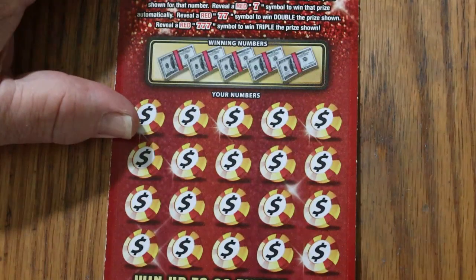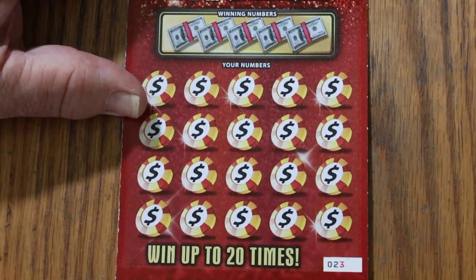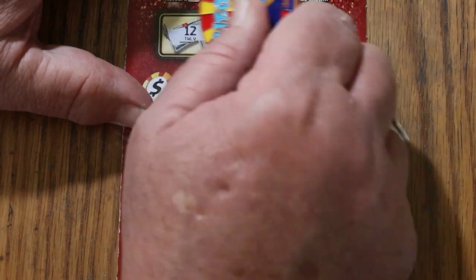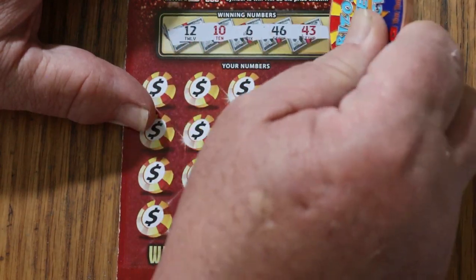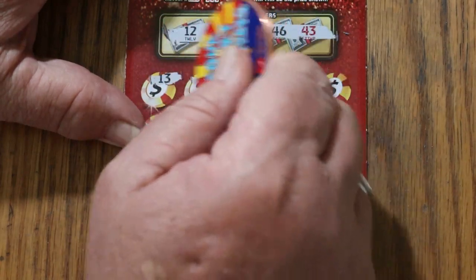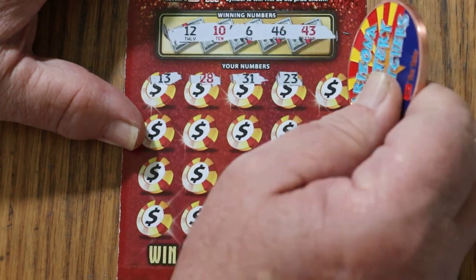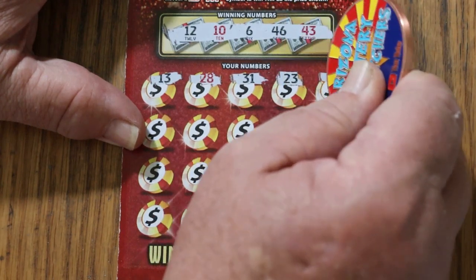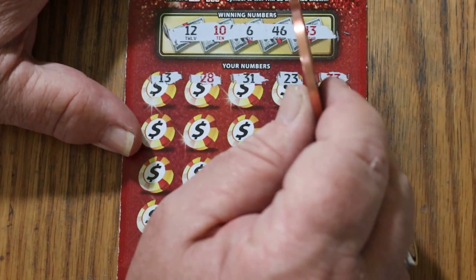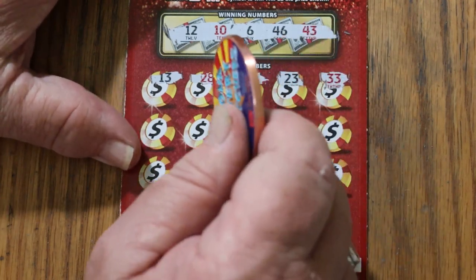Odds being what they are — 1 in 3.48 — which means, in theory, one of these four should hit. The trouble is with overall odds theory: the further you drift down from the big boys, the more unstable that theory is.